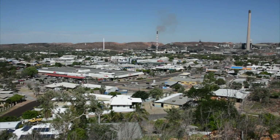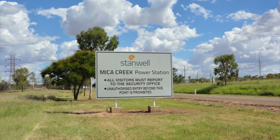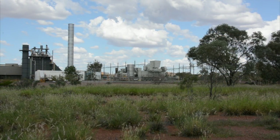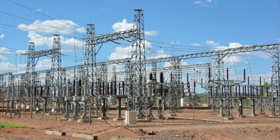Providing reliable power to northwest Queensland's mineral province is the main mission of Australia's Micah Creek power station. The gas-fired power plant near Mount Isa is comprised of 12 units capable of generating more than 300 megawatts of electricity.